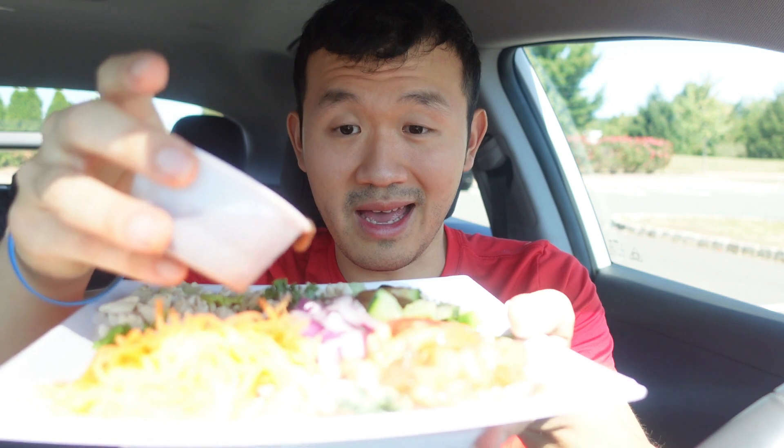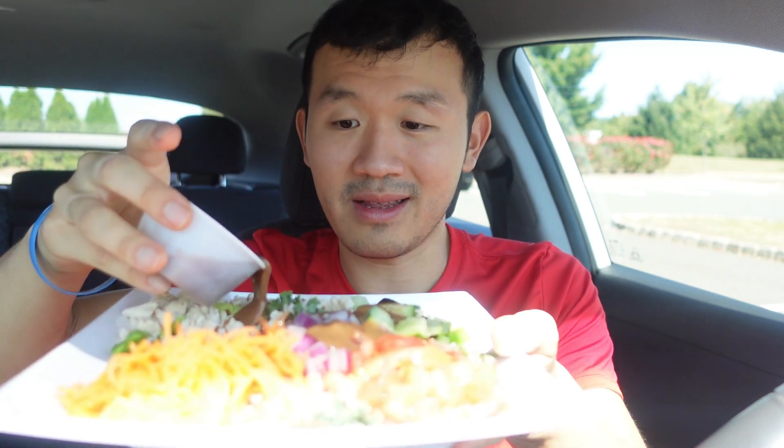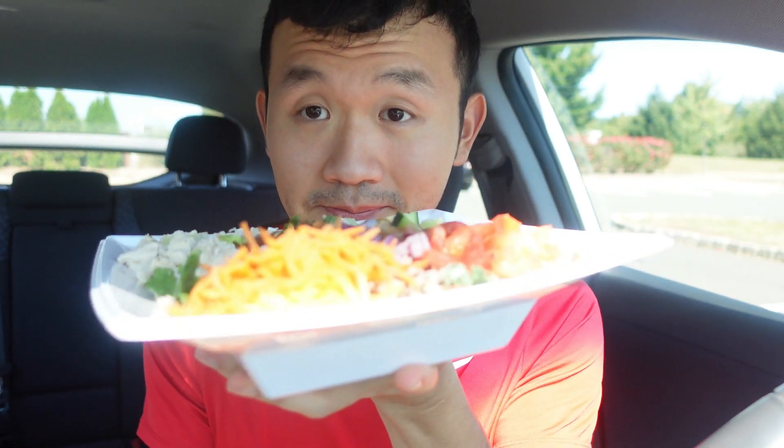I can smell the balsamic vinaigrette. Just pour a little bit on here. You can see that balsamic vinaigrette — that looks delicious. I should put Italian dressing, but I'll try balsamic vinaigrette for the first time. I think I have tried it before, but you can see I've mixed it. They separated the ingredients somehow — they didn't put it all together, surprisingly.